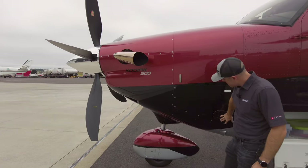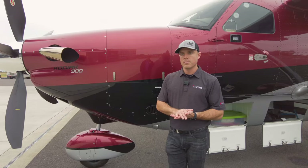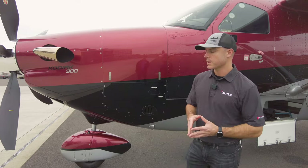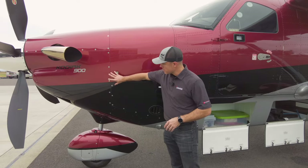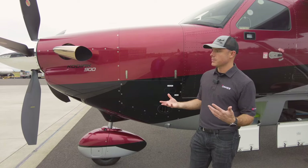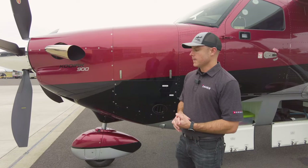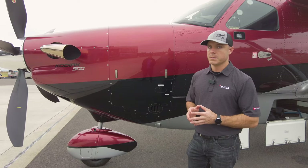The cargo pod is now an integrated feature of the plane — it's not an option. You can't get the airplane without it. What that allowed us to do is design the entire firewall with the cargo pod in mind, as opposed to the cargo pod being an afterthought. That's one of the big areas we get a lot of the speed from.